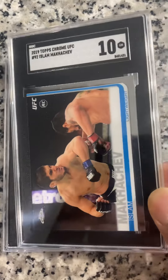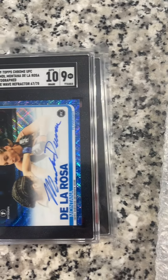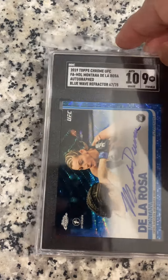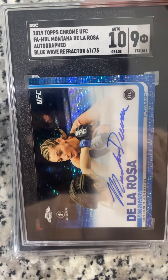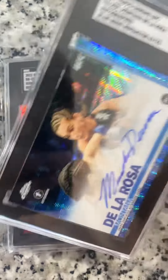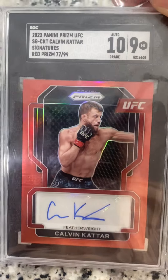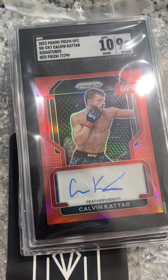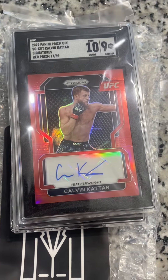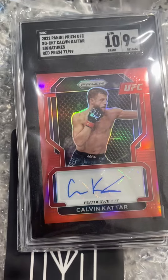Recap: Islam Makhachev — got the 10, base card. Montana De La Rosa — got the 10, blue wave refractor, card graded a 9. And then Calvin Cater red signature — auto was 10, card is 9. Hopefully y'all enjoyed the reveal of our SGC submission on these UFC cards. Y'all have a great one. Don't forget to hit that like button and hit the alerts.